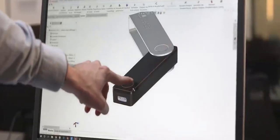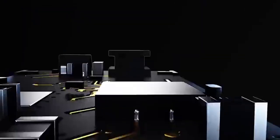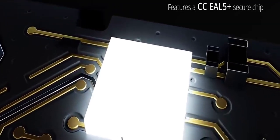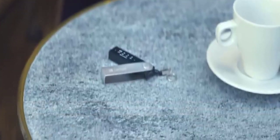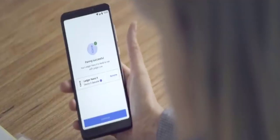It features Ledger's most advanced security architecture with a state-of-the-art secure chip. The true revolution of the Nano X is mobility. It features Bluetooth. Thanks to the Ledger Live mobile application, you can now safely manage your crypto on your iOS or Android smartphone.